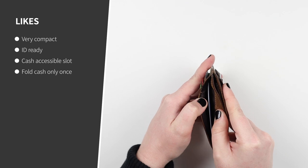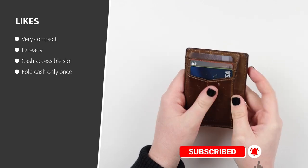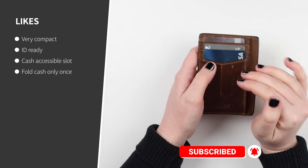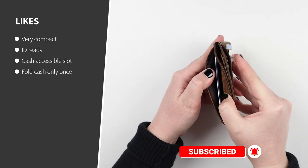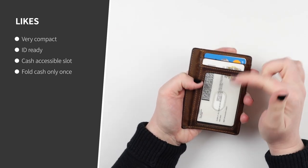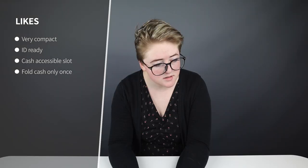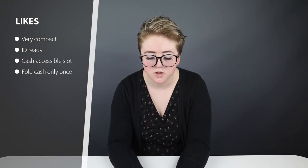I do have fewer cards than last time I was carrying a wallet because a lot of places are switching over to apps, which is kind of annoying. I have about two cards, my license, and my insurance cards. It easily fit everything I needed and I could just see what I needed right when I needed it.